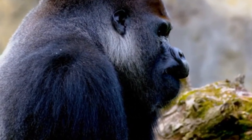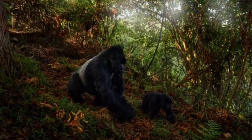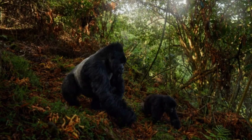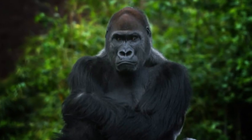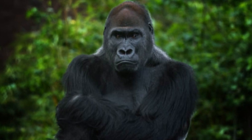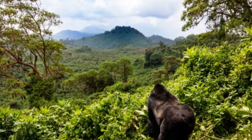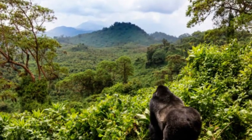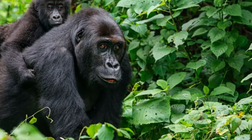Habitat and Range: Gorillas are native to the tropical forests and lowland swamps of Central Africa, including countries like Uganda, Rwanda, the Democratic Republic of Congo, and Cameroon. They are divided into two main species: the eastern gorilla (Gorilla beringei) and the western gorilla (Gorilla gorilla), each further categorized into subspecies.